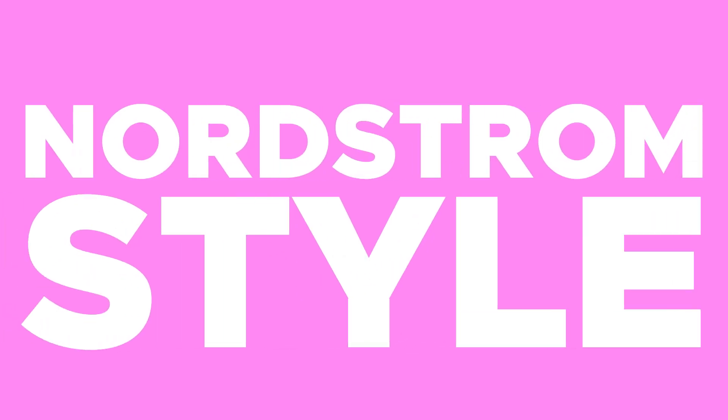Hey guys, it's Christina. Welcome back to my channel. I'm so excited because we are going shopping today. And if you love Nordstrom, you are going to be obsessed with this boutique like I am. It's Nordstrom quality, Nordstrom style, but not Nordstrom. So it's a little more unique and we love that.